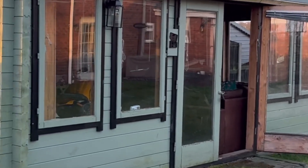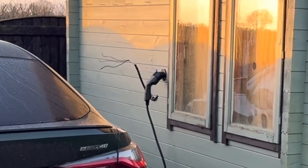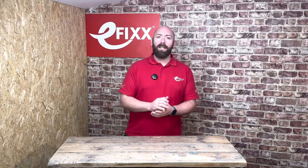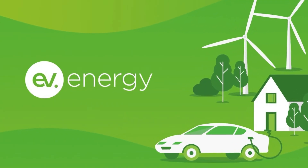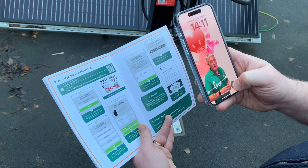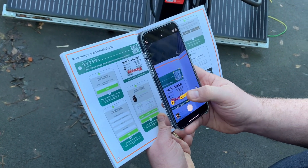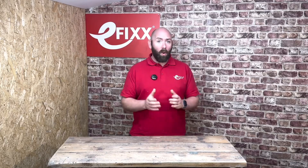If your charger is located down the bottom of the garden then the clamp might not reach. But what if you just don't have a CT clamp but you still want to utilize solar energy more efficiently? Well there is a way and it comes courtesy of EV.energy — an application on your phone which can determine your solar energy being generated and divert it directly to your car charger to maximize your generation output, all without a single piece of additional hardware being installed.